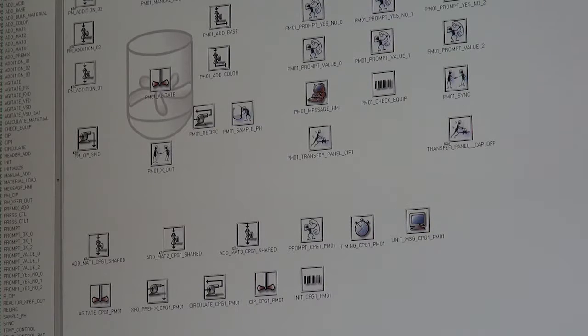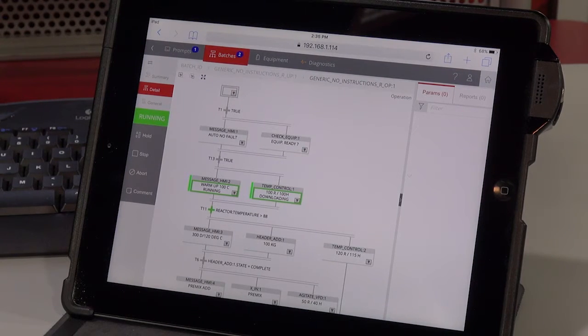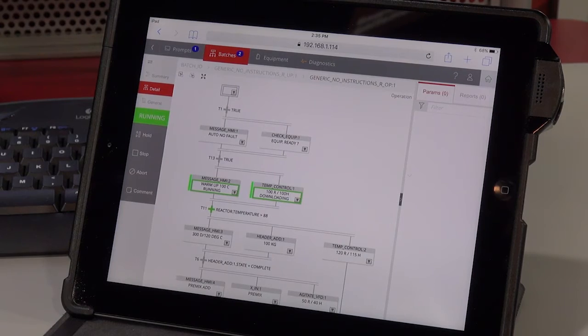With a modern batch system, we have an intuitive interface that we've achieved through our new Factory Talk Batch View product. It is mobile-enabled web technology that allows you to have your batch system anywhere you're at, on your device, on the plant floor, which is a major gain for productivity.